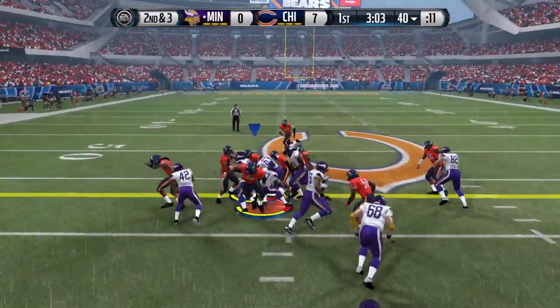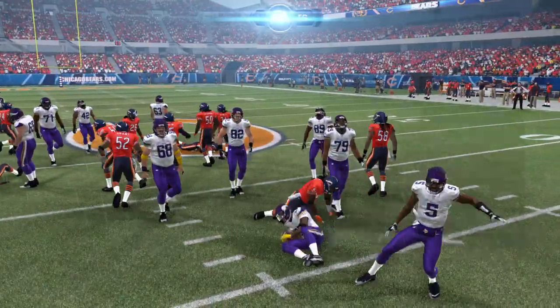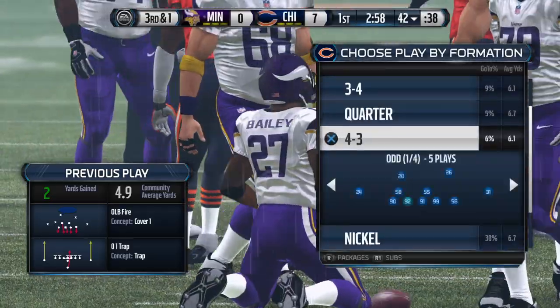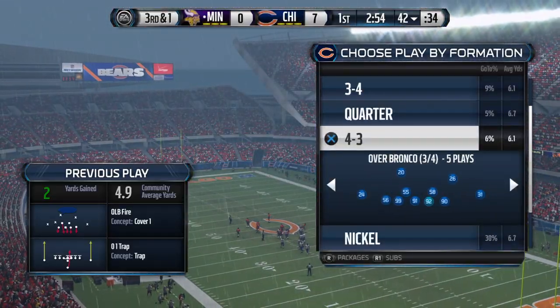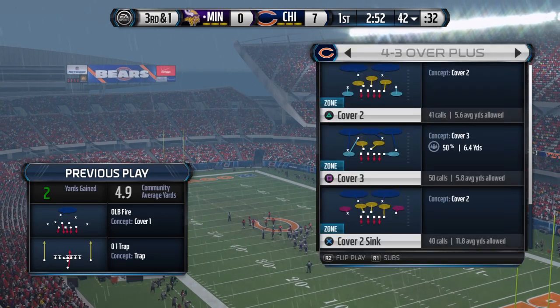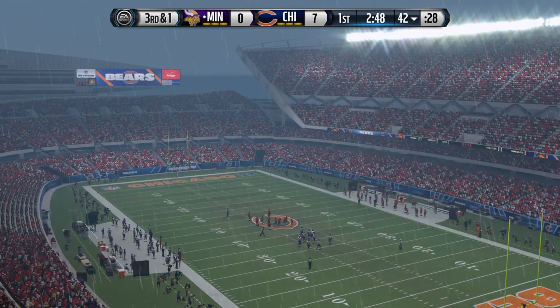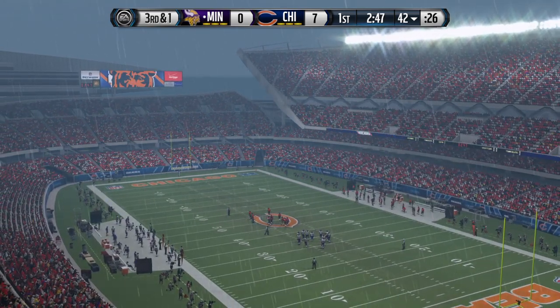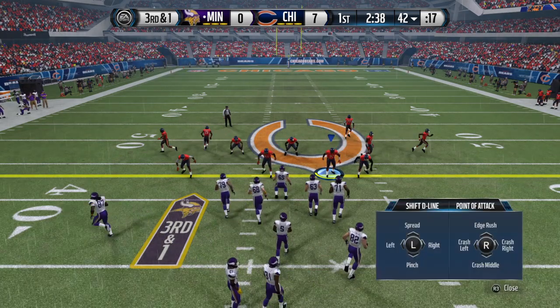The Vikings will take the snap from the 40, they'll run it, and he's brought down right at the 42. Between plays, let's take a look at the defense — they can make a quarterback's life miserable as they rush and attack, trying to rack up hurries and sacks. One of the best in the business at getting to the quarterback.